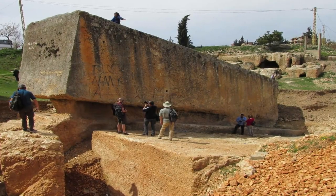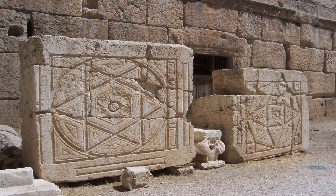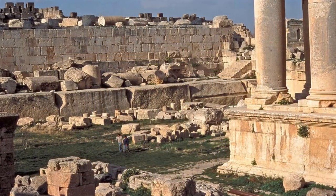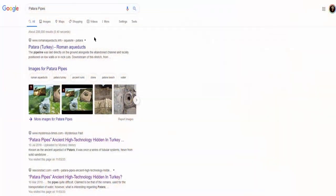Roman engineers have been attributed, and indeed claimed, many ruins as their own which they were simply incapable of creating. Yet they seemingly hijacked a number of sites which we have continued to claim were not their works, the Patera pipes being one such example.